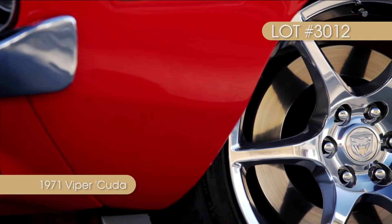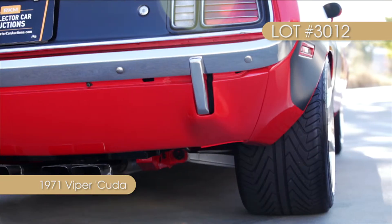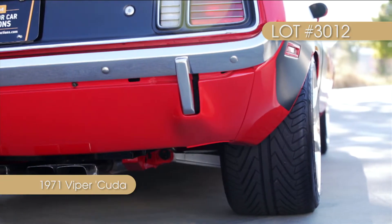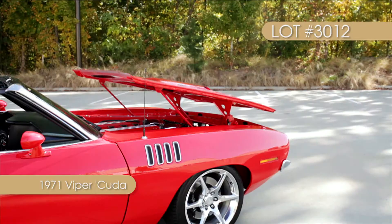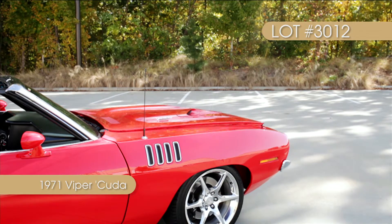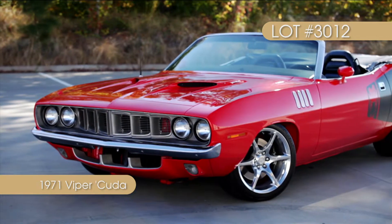The drivetrain is suspended by a custom Art Morrison Max G chassis fitted with a Corvette C6 front clip, a C6 sway bar, a Wattslink rear clip, and a Strange coilover shock. This killer Plymouth Pro Tourer represents stunning design and no-excuses performance at its finest.